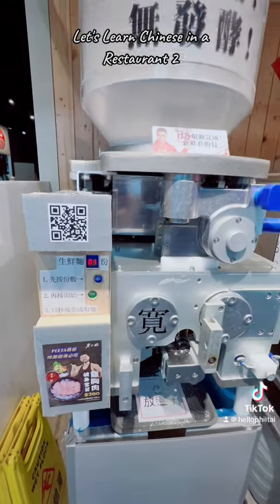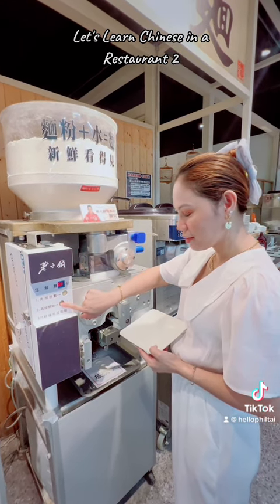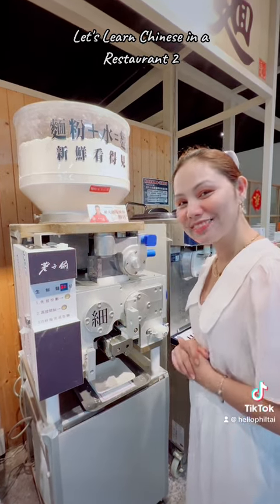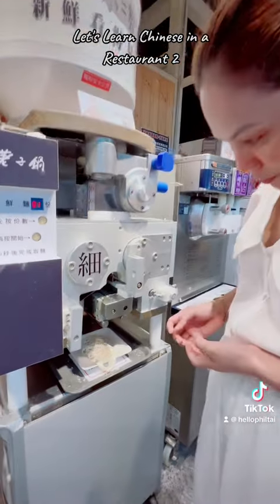Here at Lao Tzu Go, you will experience this automatic noodle maker. All you have to do is press the button and voila, you'll get your fresh noodle.